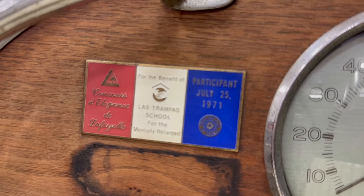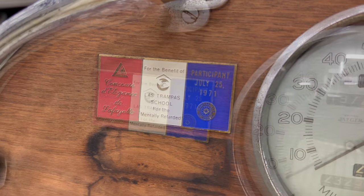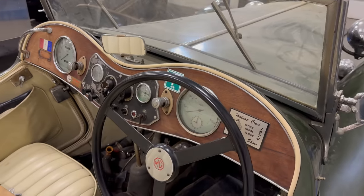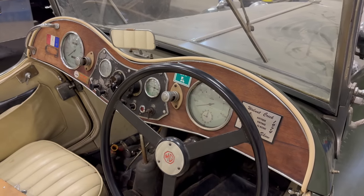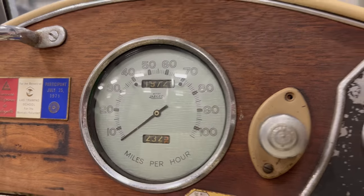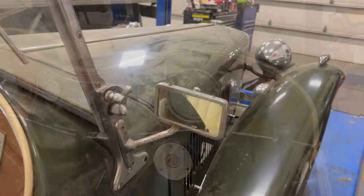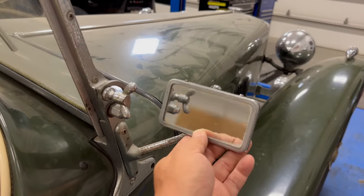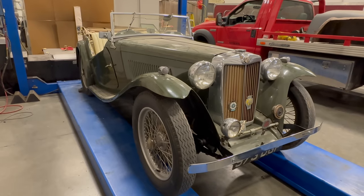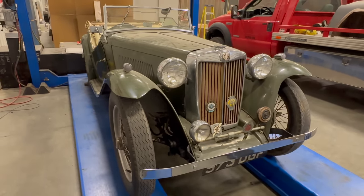And then again a badge from Concours d'Elegance of Lafayette, this time from 1971, which means the owner in the 70s was really into cars because Concours events like that were not very popular here at that time. The odometer shows just over 19,000 miles and everything is in place and in pretty good condition. We do have an aftermarket Desmo mirror on the side — these were made in Birmingham. But besides the mirror and the lights, this car is in very good original condition.